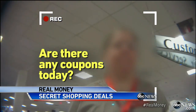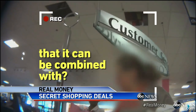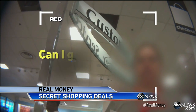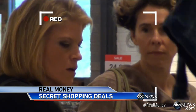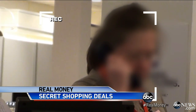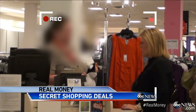Tori asks: 'Are there any coupons today?' The associate replies there's 15% off with coupons today. Tori asks if it can be combined with anything else. She finds out there's a second coupon, but you had to have gotten it in the mail. Tori asks if she can get it in the store. Getting a no, she goes straight to the manager. The manager calls back and agrees to honor the second coupon just for asking.